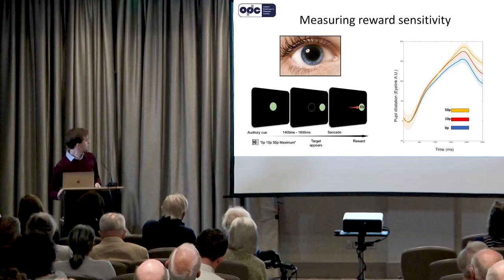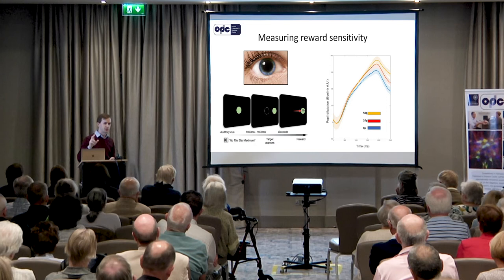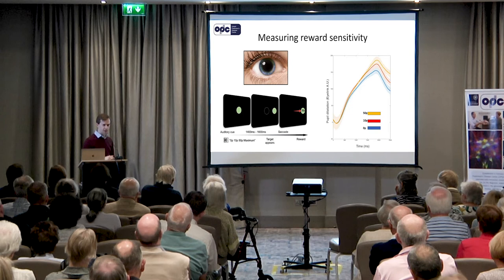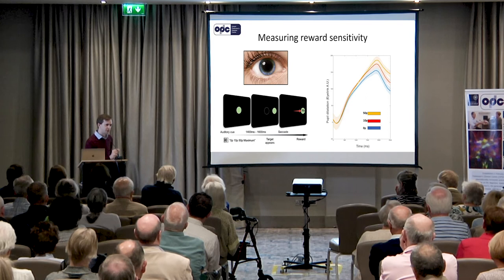This is the task we've got. It's actually a pretty simple task. All you have to do is look at a green dot in the middle of a computer screen, and then after a cue — the dot moving over to the right — you have to move your eyes to match where the dot has gone. The better you perform this task, the more you can win. So this is an experiment where you can actually win money — not £150 million, but a few pence per trial. The crucial thing is that before each trial, a voice tells you the maximum amount of money you can win for that particular trial: 0, 10p, or 50p. We then measure the response of the pupil to that auditory cue.